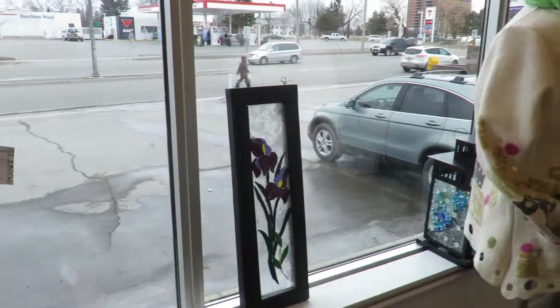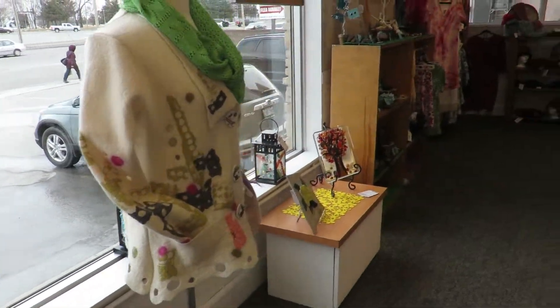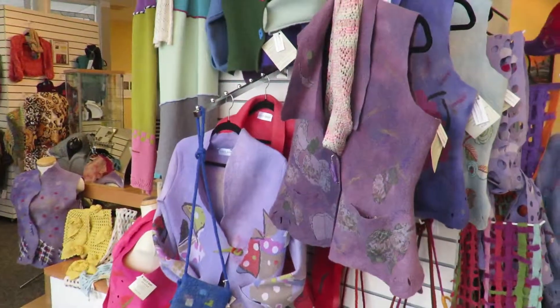Some more gloves. Felting. There are some wearables by Carolyn Barnet.